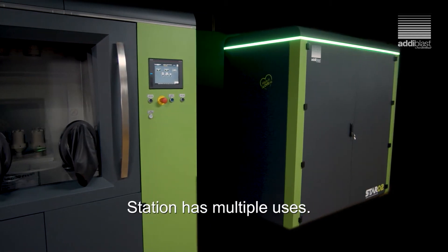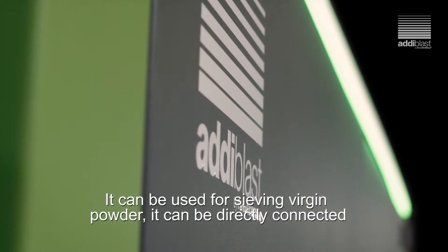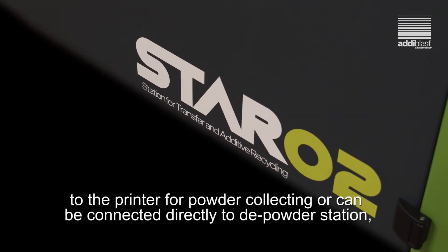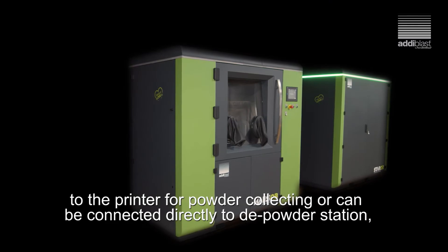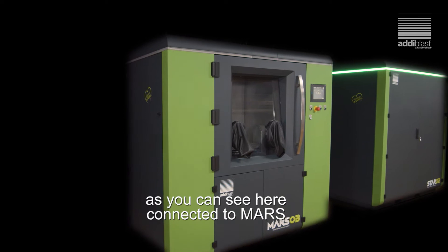The station has multiple uses. It can be used for sieving virgin powder, it can be directly connected to the printer for powder collecting, or can be connected directly to the powder station — as you can see here, connected to MARS.